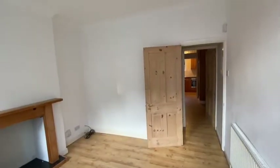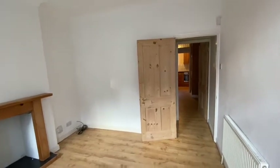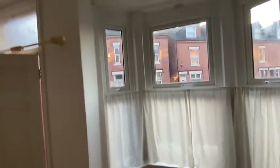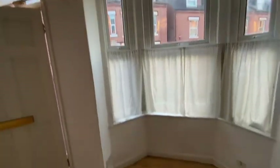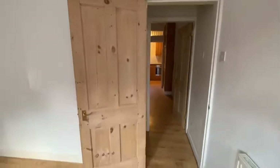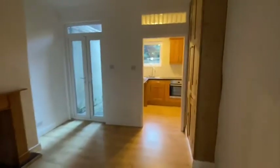Just heading into the property now from Drayton Street, and you can see we have wood laminate flooring. There's a nice bay aspect to the room. Central heating radiator, and then stripped pine wooden doors. Stairs lead off to the first floor, second floor. And then through into the dining room.